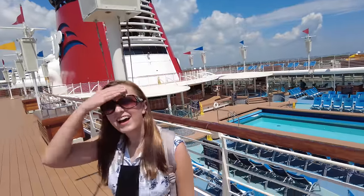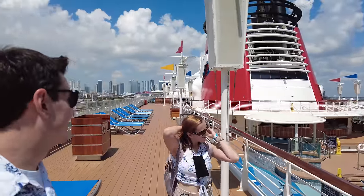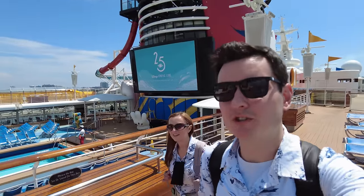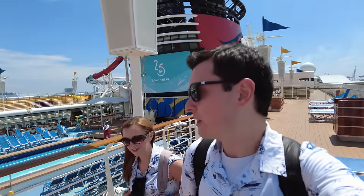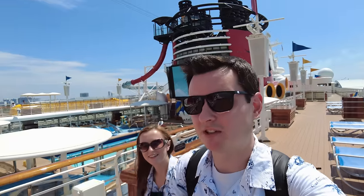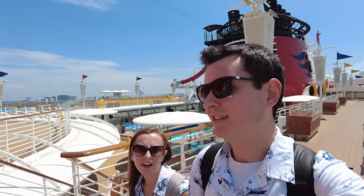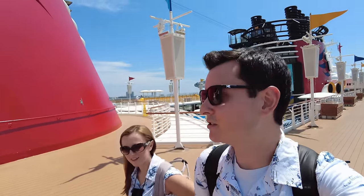What do you think so far? I think it's small — this is the smallest and oldest ship we've ever sailed on. They have the 25 on the screen because it's the silver anniversary at sea, the 25th anniversary of Disney Cruise Line. The Disney Magic was the first ship in the Disney Cruise Line fleet, which is so great — to see how it all got started.